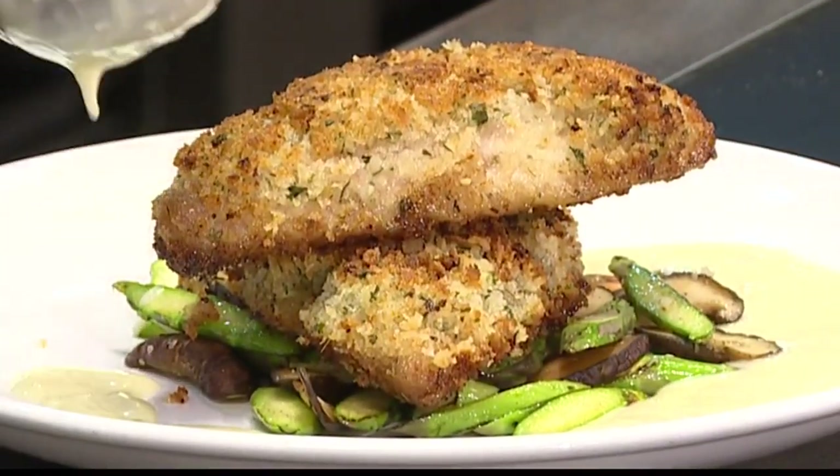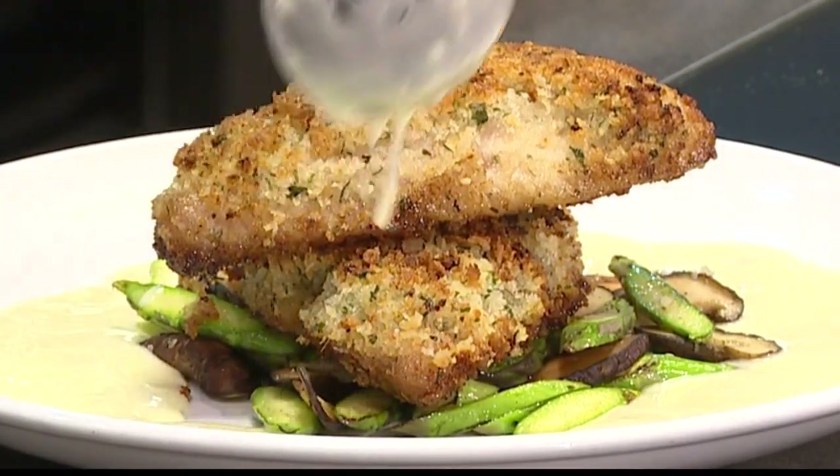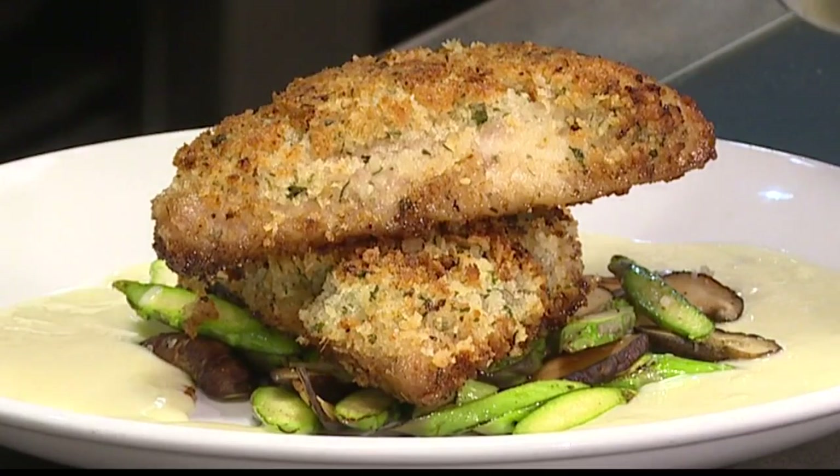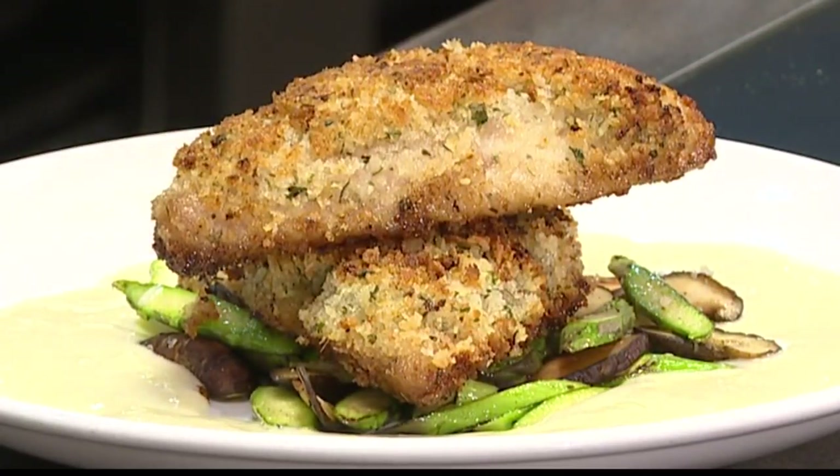Look at that with the drizzle! Lick your screens, everyone — actually, don't do that. Look at that drizzle, doesn't that look good? Opah! Herb-crusted opah. That looks amazing!